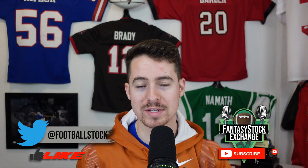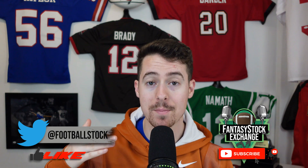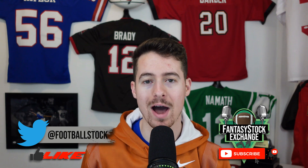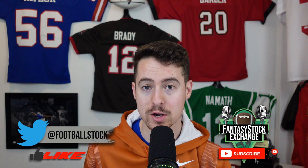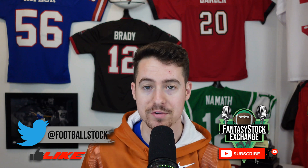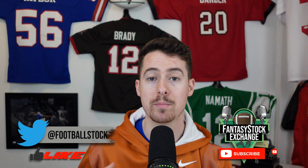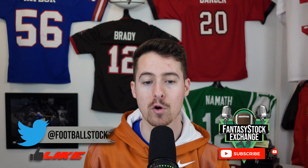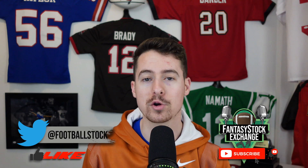Welcome inside the Fantasy Stock Exchange, Bush coming at you solo today to break down my must-start and must-sit wide receivers for week 10 of fantasy football. This is where we break down every single wide receiver matchup — every game, the spreads, the wide receiver-cornerback matchups, the game scripts, everything you need to know to properly set your lineups. We're in week 10 now, so crunch time is approaching for the fantasy playoffs.